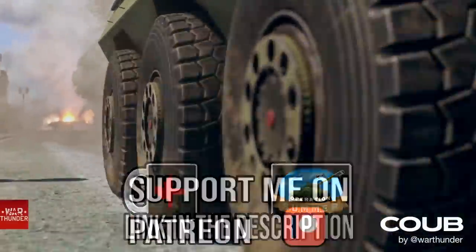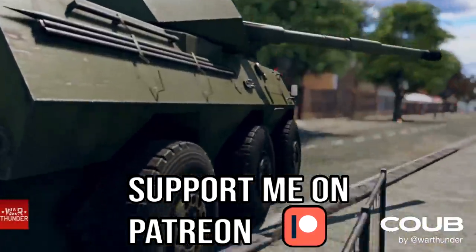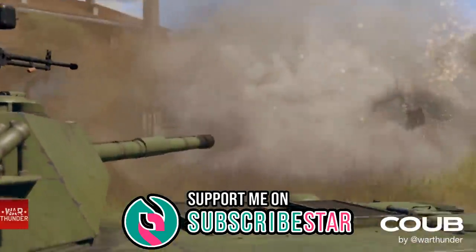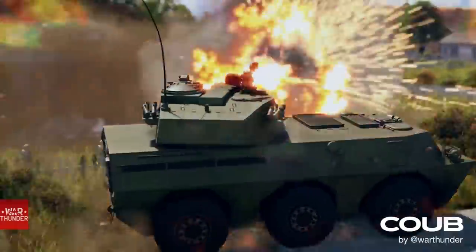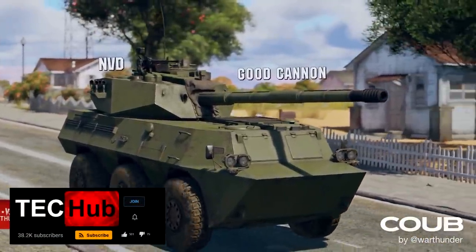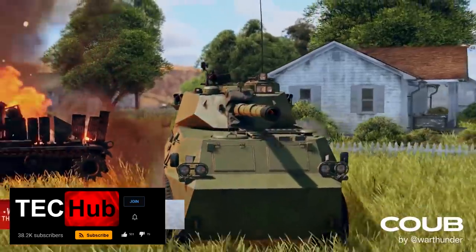This is going to be China's first wheeled SPG in War Thunder, and it has a ton of interesting history. The origins of this project start in the 80s when it comes to its chassis, which is pretty cool, and it also offers a pretty nice 100mm stabilised gun.